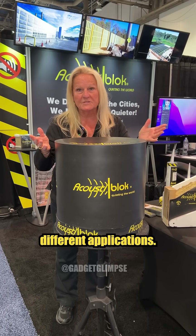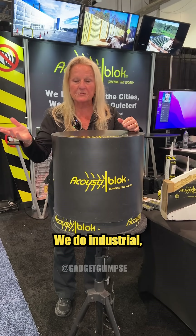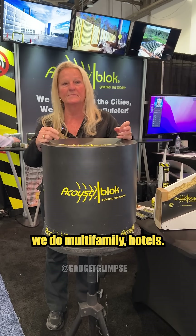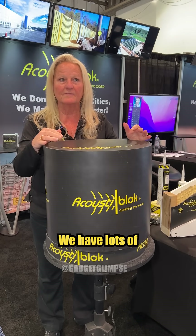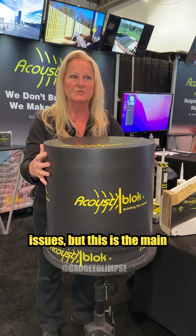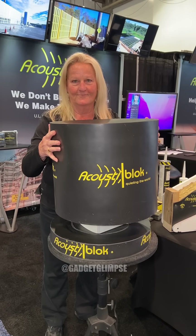There are different applications. We do industrial, home theaters, multifamily, and hotels. I've done power generation plants. We have lots of different products that apply to different kinds of noise issues, but this is the main material.